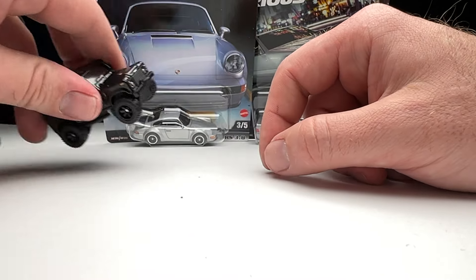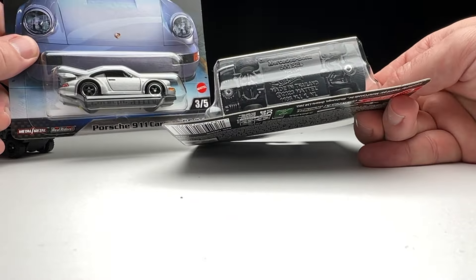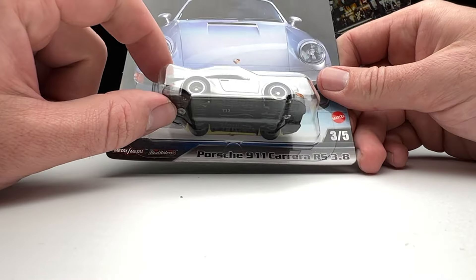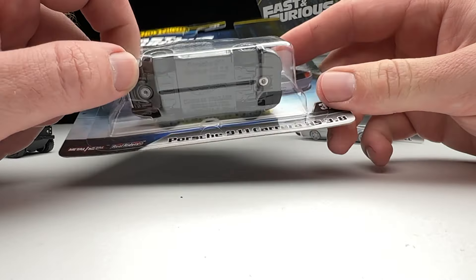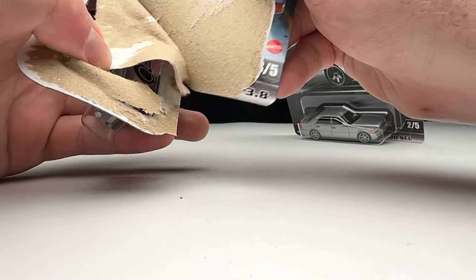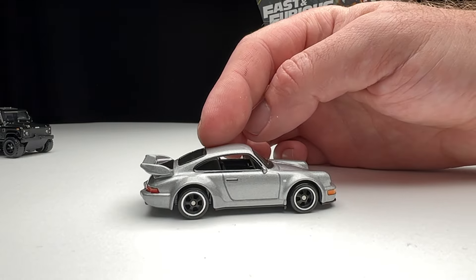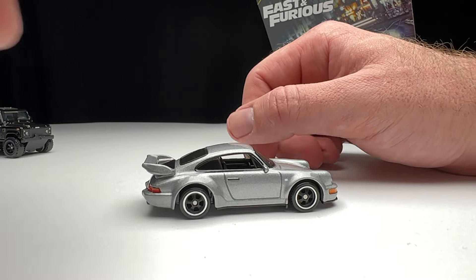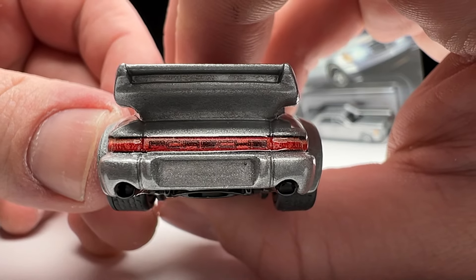Now to the main event — the new-to-Fast-and-Furious cars. I believe this Porsche is a brand spanking new tooling. We've seen this particular tooling used a couple of times recently; it says copyright date 2023. I think this casting debuted in the cyberpunk set last year. Porsche seems to always be popular among diecast collectors, and I am one of those people. And yes — Porsche, Porsche, Porsche — tomato, tomato, whatever. No wrong way to say it.